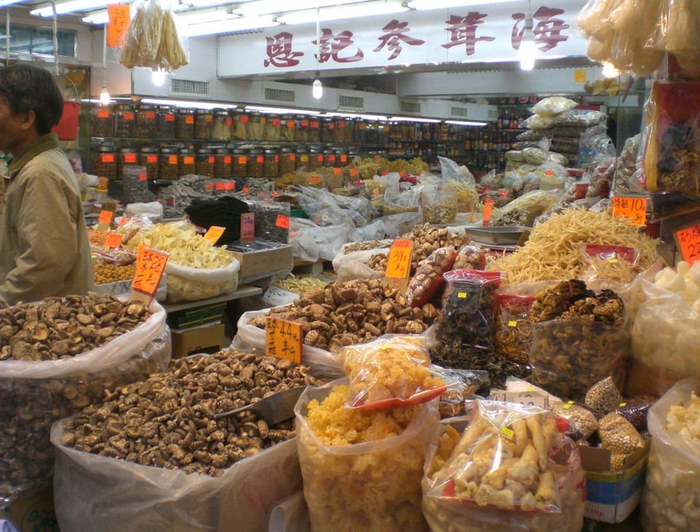Jerky is lean meat that has been trimmed of fat, cut into strips, and then dried to prevent spoilage. Normally, this drying includes the addition of salt to prevent bacteria from developing on the meat before sufficient moisture has been removed. Modern manufactured jerky is normally marinated in a seasoned spice rub or liquid, and dried, dehydrated, or smoked with low heat — usually under 70 degrees Celsius (160 degrees Fahrenheit).